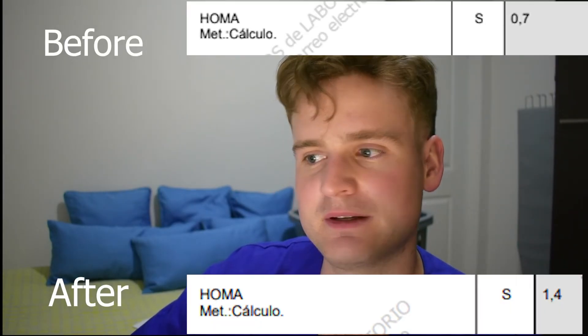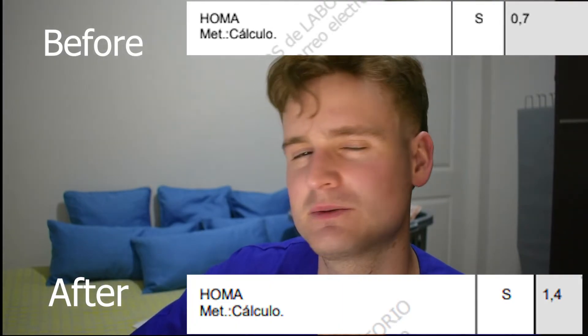Looking at his HOMA index, which looks at insulin resistance and sensitivity, it did increase. That could be an indication of more insulin resistance, and it's important to take into consideration as that's something we're trying to look out for when using MK677 — and it kind of goes against the prior two markers of fasting glucose and HbA1c. When looking at studies, an increase of 0.7 in someone without established insulin resistance does not carry a significant risk of diabetes. However, it will be important to monitor that change, as we know MK677 can cause this.